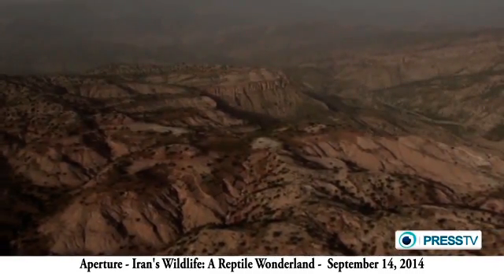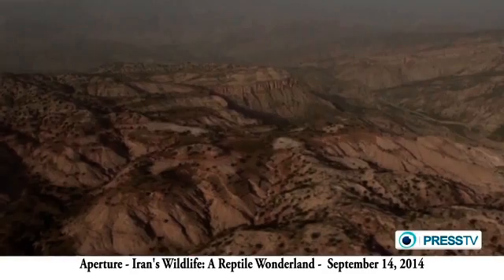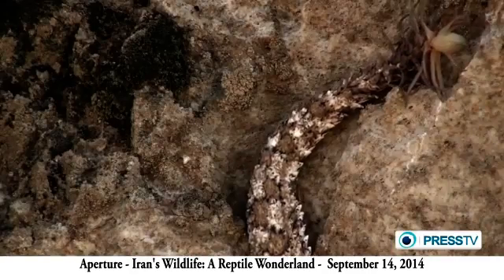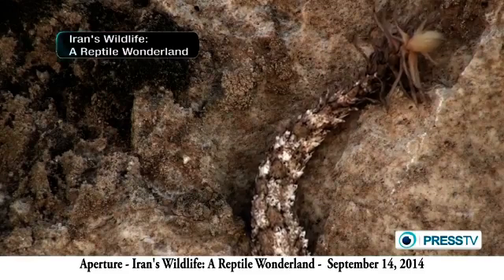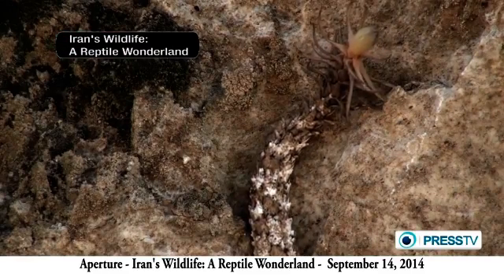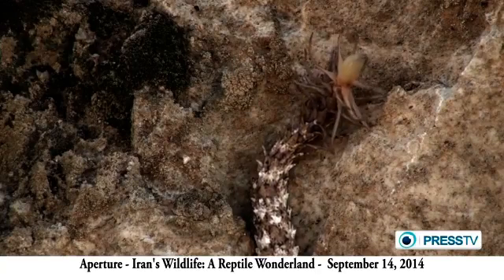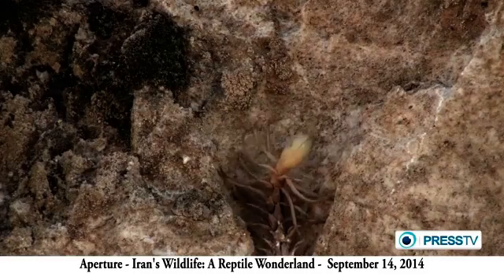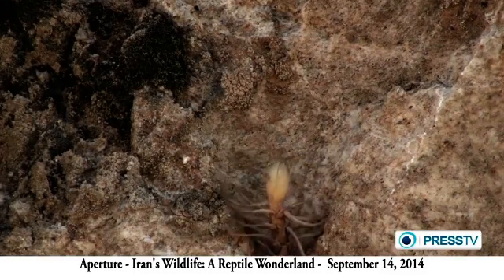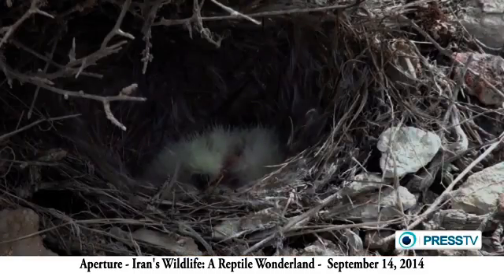A diversity of climate in the small land of Elam. The spider-tailed viper is as active as the insectivore birds. To feed its chicks, the bird promptly attacks any insect.